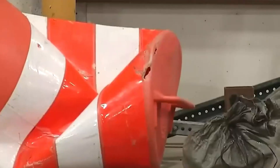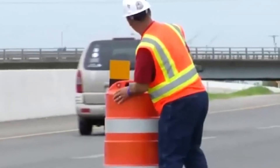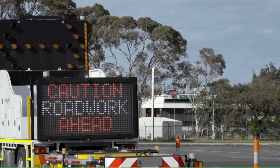Moreover, the impact extends beyond labor and efficiency. Robotic safety barrels (RSBs), a type of robotic traffic cone, have the potential to save billions of dollars and numerous lives. By mitigating accidents and reducing delays on U.S. highways, these smart cones could save an estimated $100 billion per year in losses.